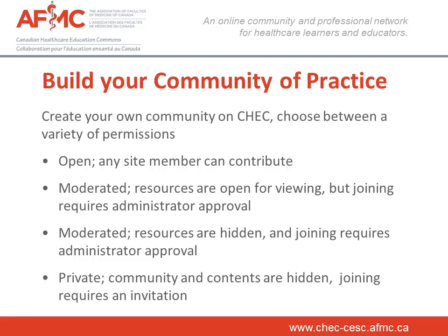When creating your community of practice, you need to decide from the outset how you wish to share your content — there are no backsies. An open community is one that everyone is able to view, even people that are not yet members of CHECK, though only registered members are able to collaborate. A moderated community is open to the public, but you are not able to collaborate until the administrator accepts your request to join. This is another great reason why completing your bio is important — the administrator can view your bio and decide if they should allow you to join.